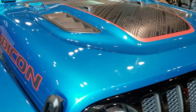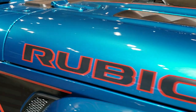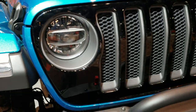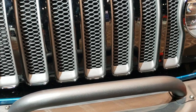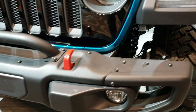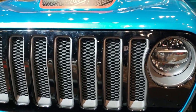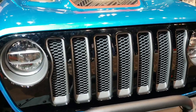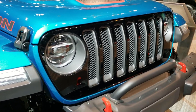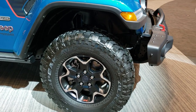You get the sport hood, the black Rubicon lettering on the hood, the gloss black grille, the red tow hooks, and the heavy-duty metal bumper. This one does have the LED lighting group. I love the accent of the bikini color with the black grille — really a good look, especially with those rims and Falcon Wildpeak tires on there.